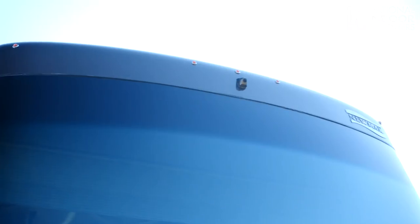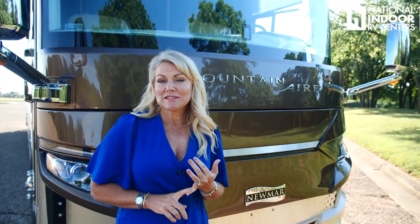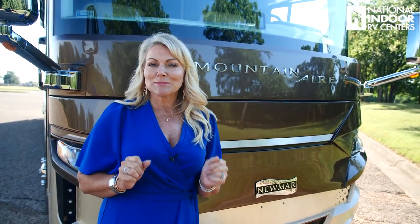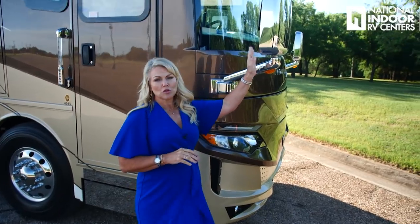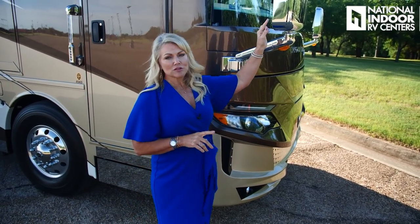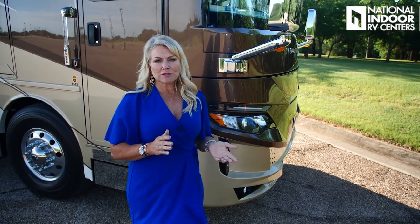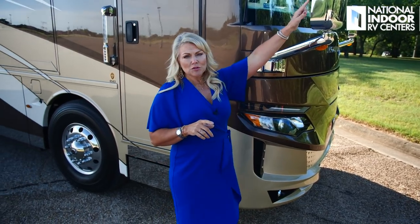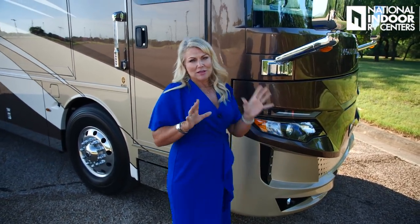The 360 camera comes standard on the Mountaineer and it's a new model this year. Just above the windshield is the first of four 360 cameras contributing to the bird's-eye view at the dash. A new standard for 2021 is the Mobileye lane detection system — I'll demonstrate that when I take this for a drive. We have beautiful chrome exterior mirrors that are internally controlled and heated. They also have a side-view camera: when you put on your turn signals, you get a shot down the full length of the coach. The top is controlled inside; the bottom you adjust outside.